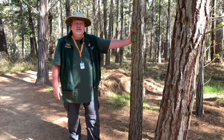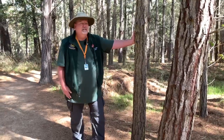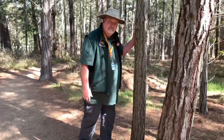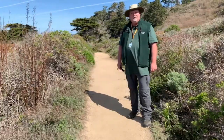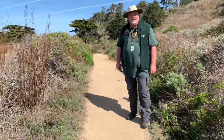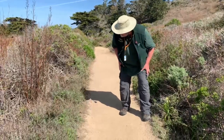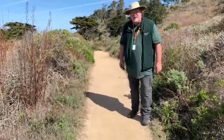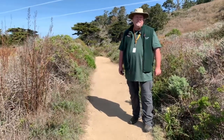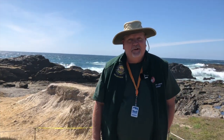Do you think we'd find hermit crabs here in the Monterey Pine Forest? Well, let's see. No hermit crabs here. Do you think we'd find hermit crabs here on one of the many trails at Point Lobos? Let's take a look. No hermit crabs here. We need to go to the ocean. I bet you we'll find hermit crabs at the ocean. This is where we're going to find hermit crabs.